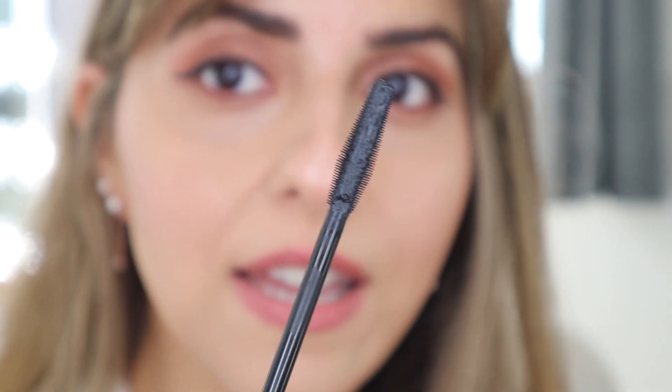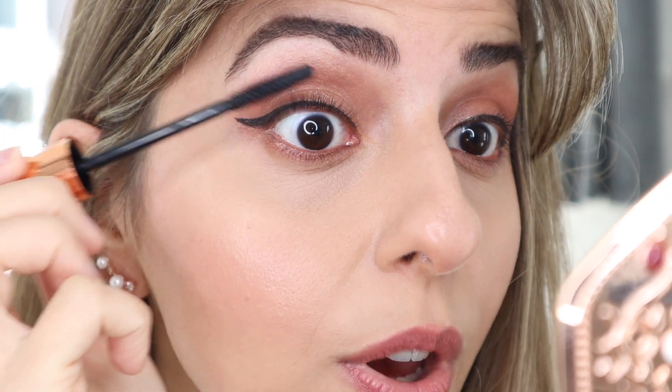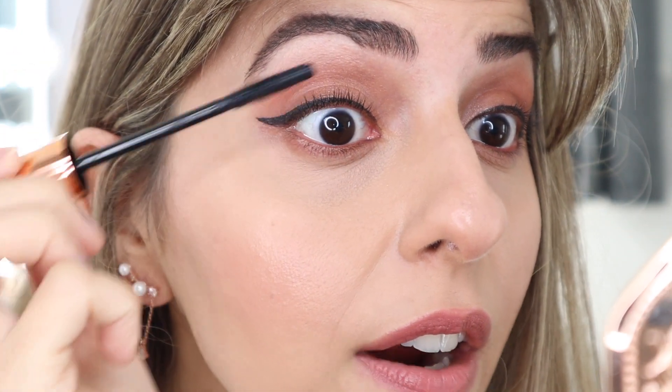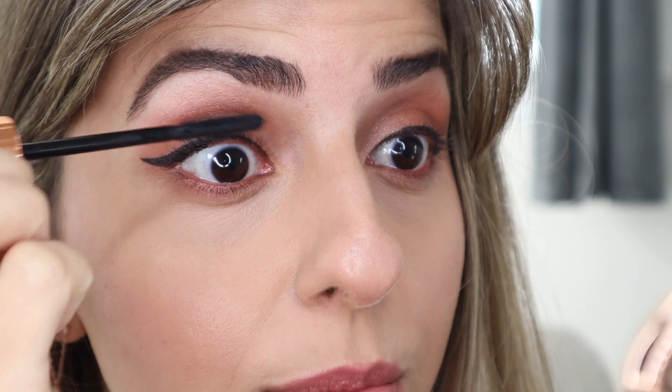I'm going to use the flat end first and then we'll use the bristle side. This is the first time I try this, so trial and error. So this is the flat edge — I'm just coating my lashes. I don't see too much product going on here; it's kind of assumed when you take it right out of the bottle. The flat side feels like it has way too much product, but when you apply it on, it doesn't dispense too much.